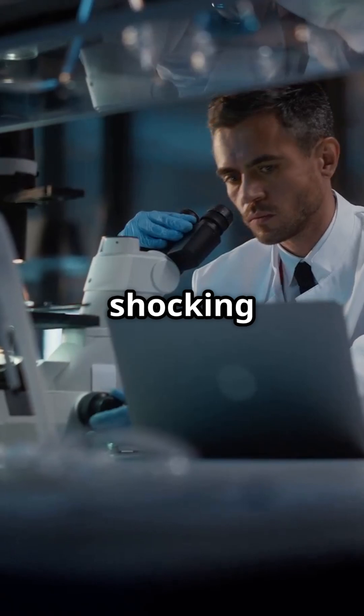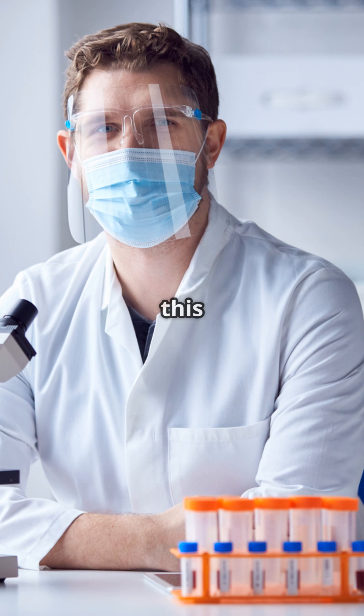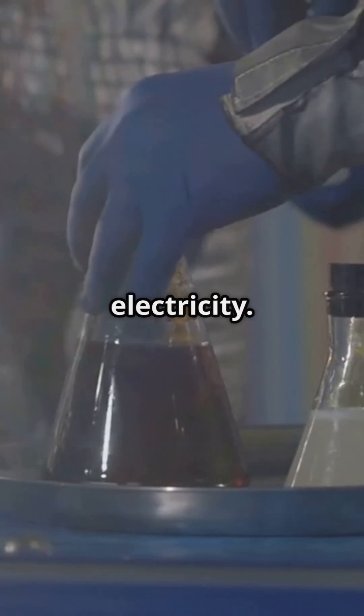It all began with a shocking discovery by Luigi Galvani, who noticed that frog legs twitched when touched by metal. Volta took this curiosity and ran with it, figuring out that it wasn't the frog, but the metals and the salty water in between them that generated electricity.